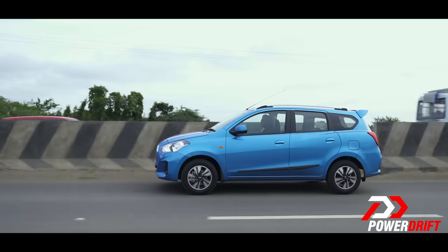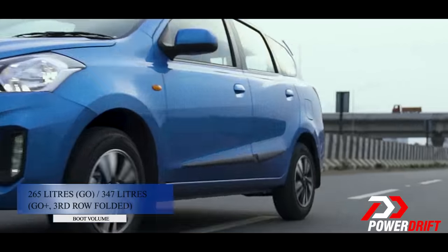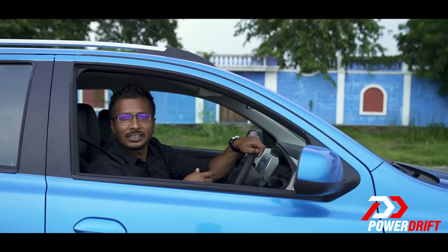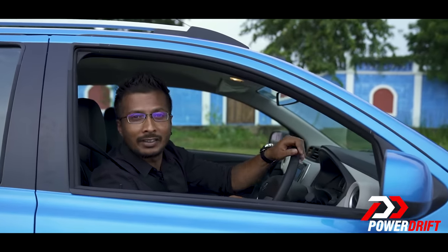CVTs prefer a more sedate driving style to keep your trips to the fuel station infrequent, and you don't want to press on the accelerator hard for an overtake because all that'll do is give you all the revs but no progress to match. Build speeds gradually and you won't even feel tiredness even after a long drive.